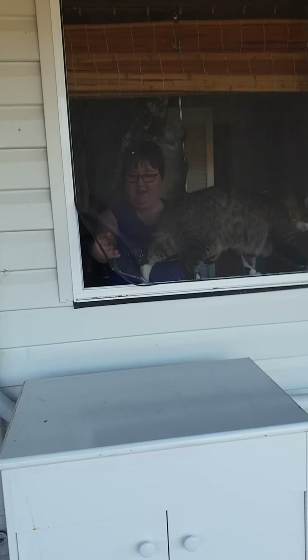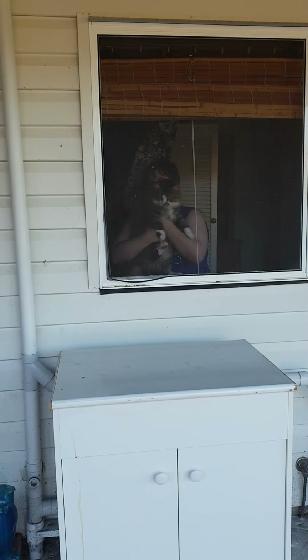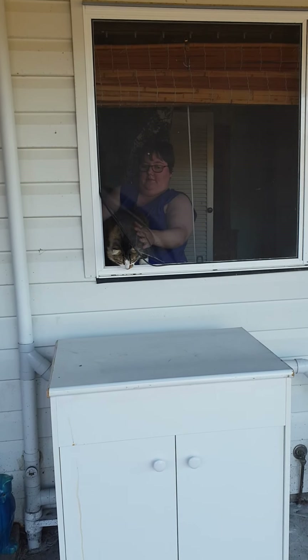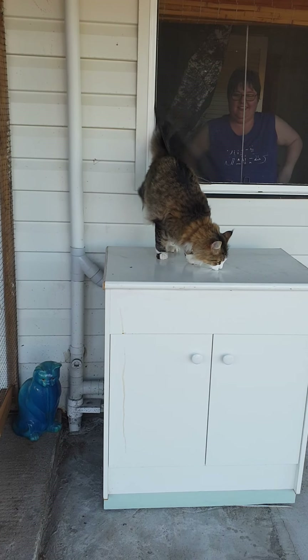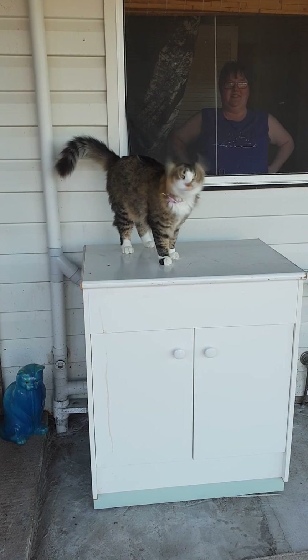And here he comes. Thomas, Tommy. He just woke up. Come on, Thomas. This is your outdoor area, Tommy Tom. He was sound asleep.